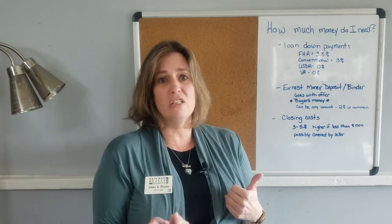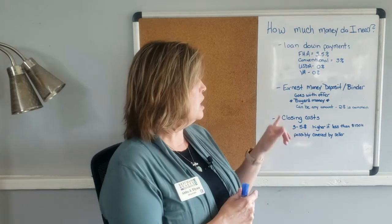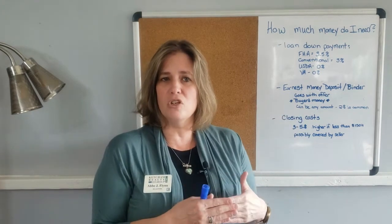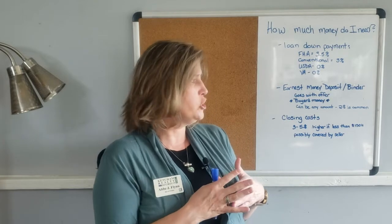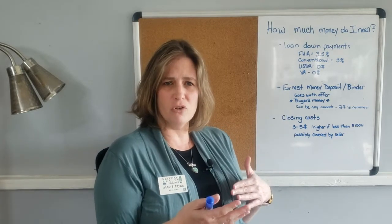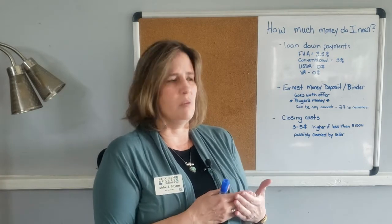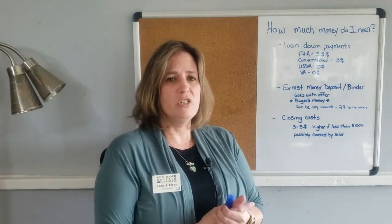As long as you follow the contract, that money is yours as the buyer. The only time I've seen people lose it in the eight years I've been doing this is when they have lied to their loan officer. This is the buyer's money and can be any amount — it's often negotiated on purchase agreements. Generally, offering two percent with your purchase agreement is pretty common and sellers will accept that.